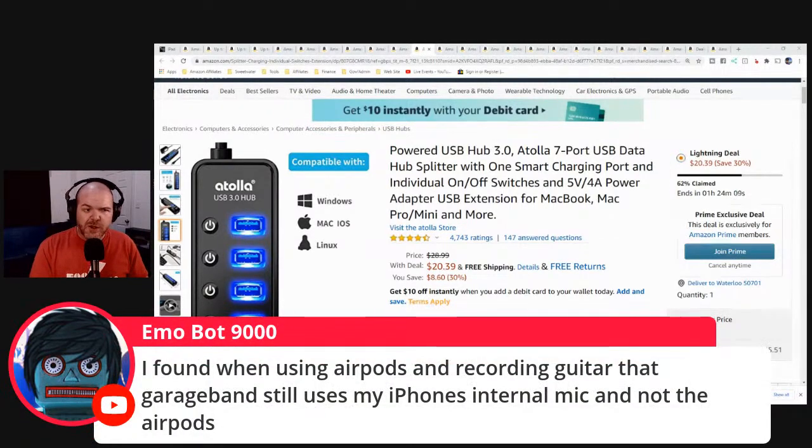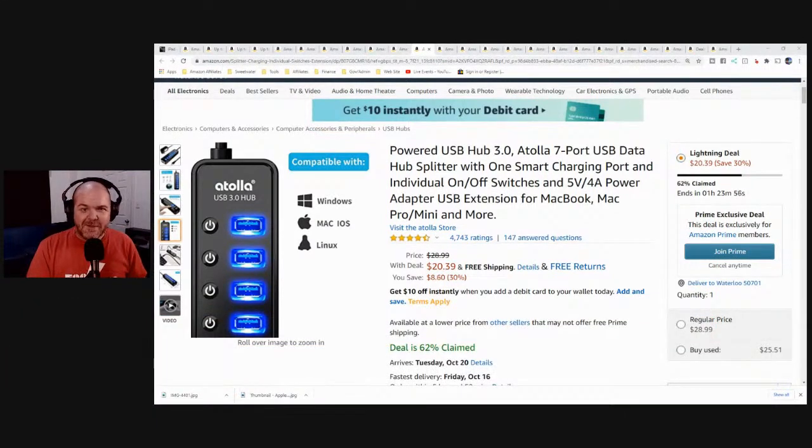EmoBot mentions using AirPods and recording guitar — GarageBand still uses the iPhone's internal mic, not the AirPods. That's interesting. When I say you can't use AirPods for music production, it's really just the latency that comes in if you're playing guitar, if you're singing, or trying to sync up and line up live audio. For mixing loops and pre-recorded or virtual instruments, AirPods can actually be fine.